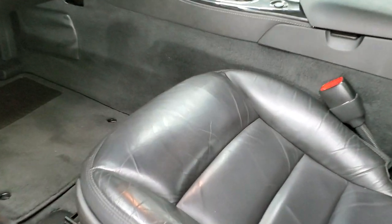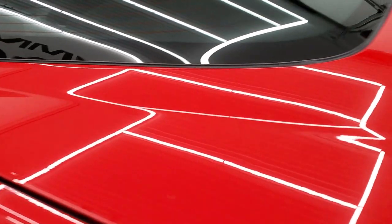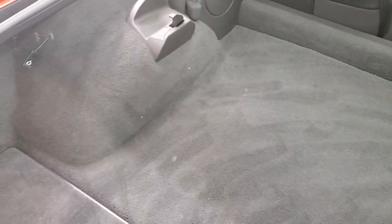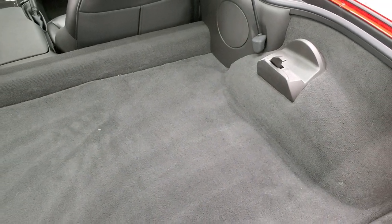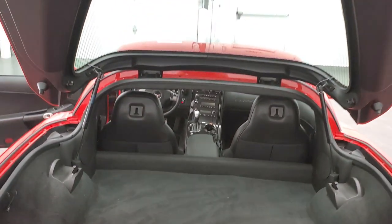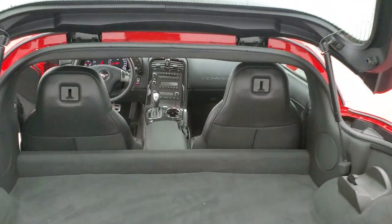We'll take a quick look at the trunk area before we check out the interior. The back trunk area is in really nice condition — no rips or tears in the carpeting. This is where your back hardtop piece gets stored. Back here, you can see the shocks are doing a nice job holding that glass up.